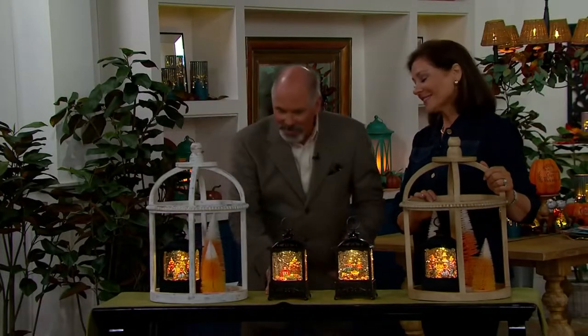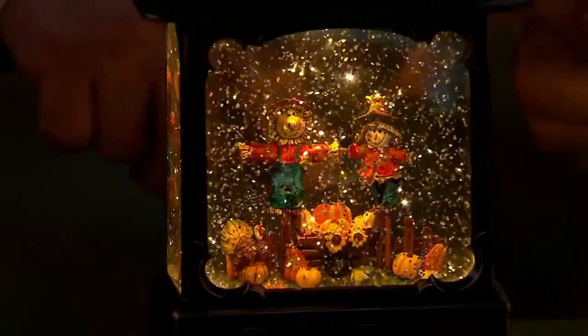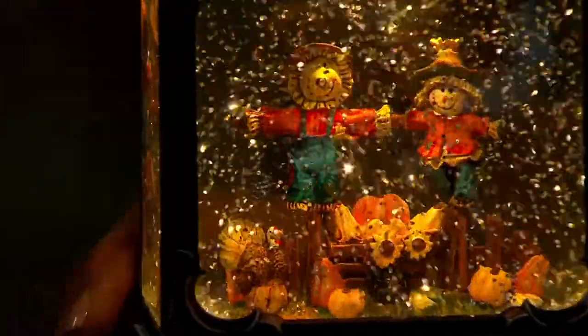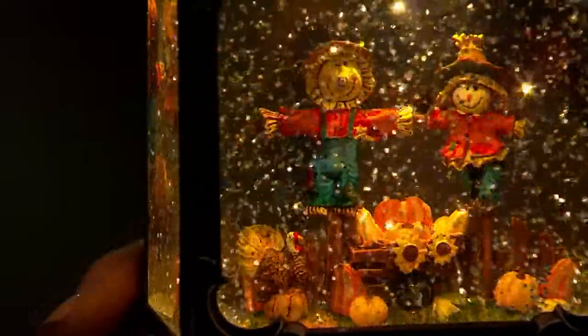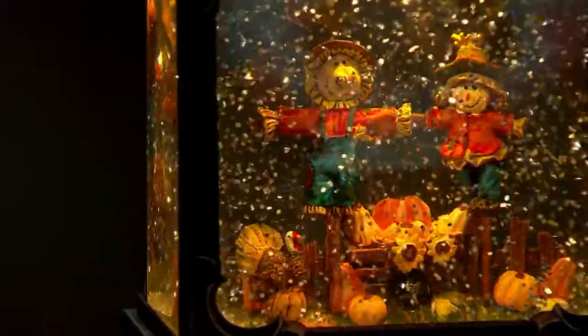You also brought to us a scarecrow which I thought was magic. Aren't these just adorable? Look at that. We've got a little turkey. We've got our sunflowers. We have our pumpkins and they just couldn't be cuter. I love their little dungarees. We dressed them in dungarees and orange tops.